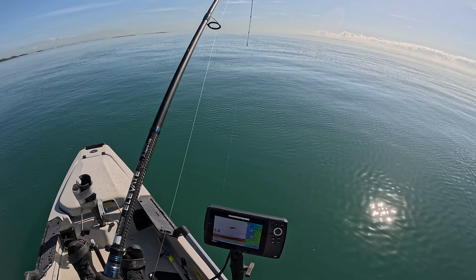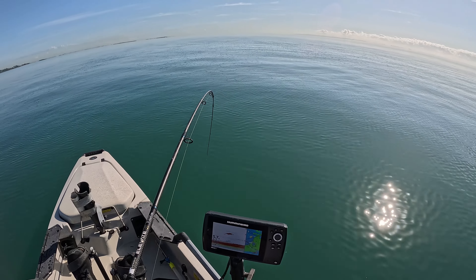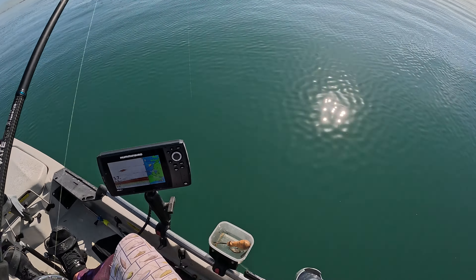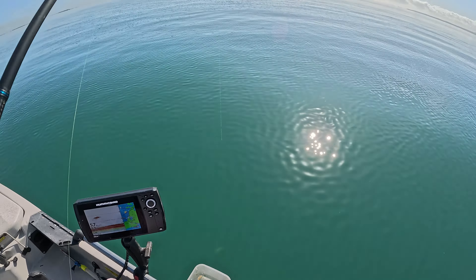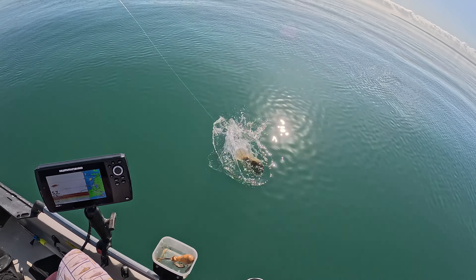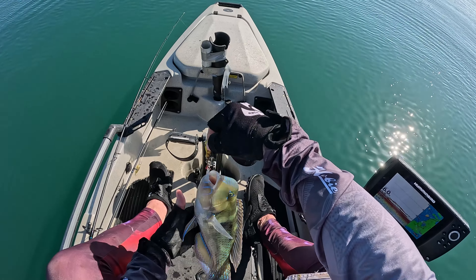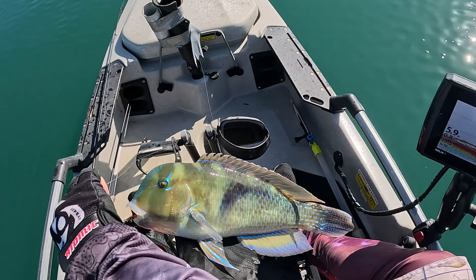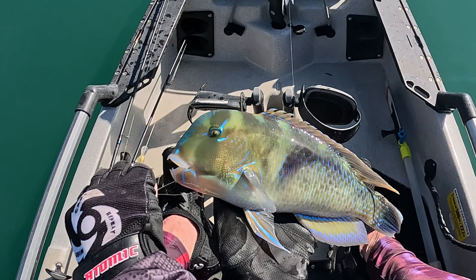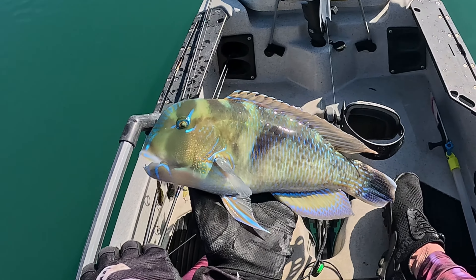There's something — took it on the way up, that one. Come on, up you come. What are you? A wrasse. Pretty fish, nice colours.